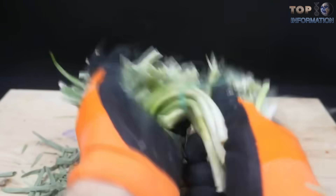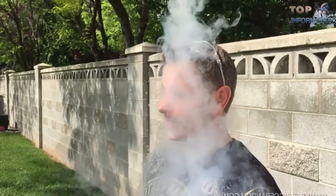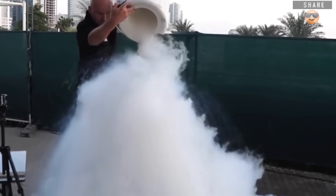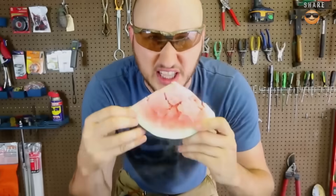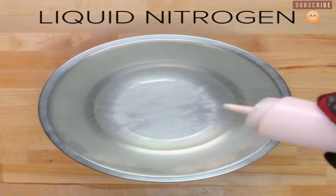Beware of thieves — they can use the substance to freeze and shatter locks, keeping your belongings safe. Liquid nitrogen can be dangerous if it comes into extended contact with your skin. You can freeze and enjoy watermelon, but eating the frozen watermelon is not so easy. With liquid nitrogen, you can also make your own ice cream.